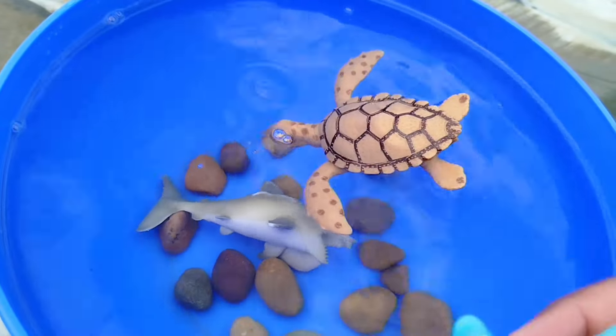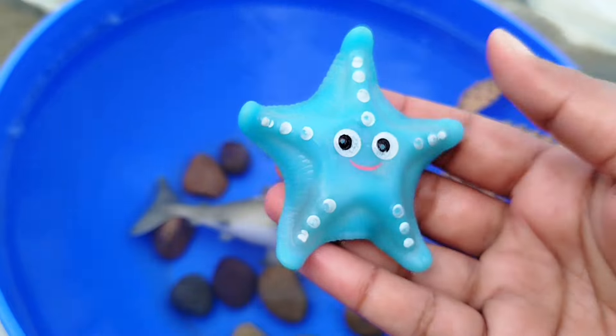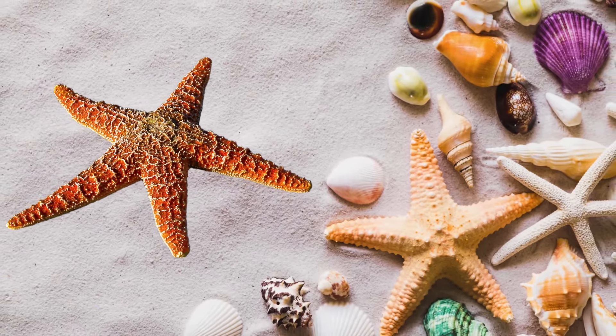The next sea animal is a starfish. This is a starfish. A starfish.